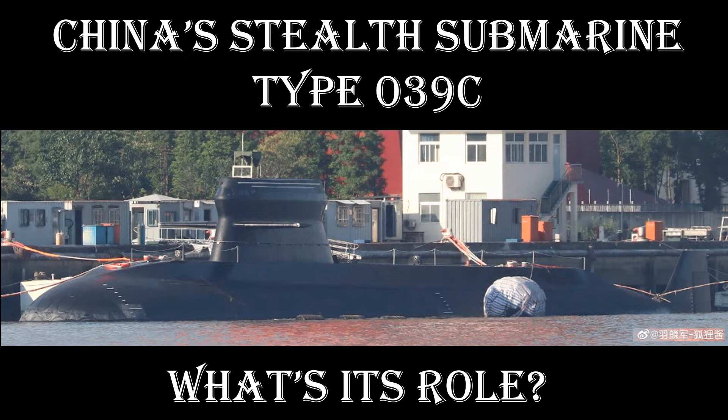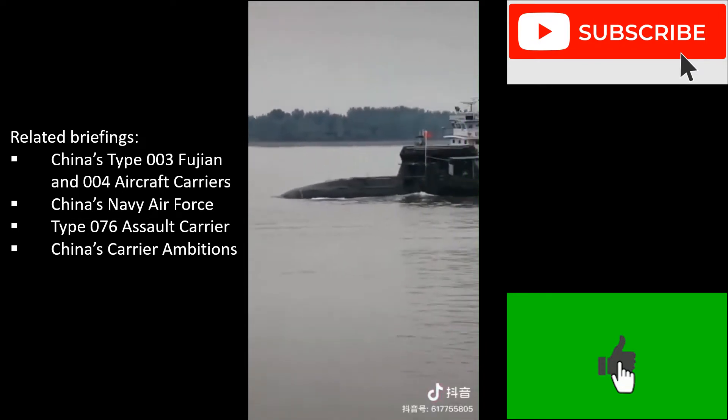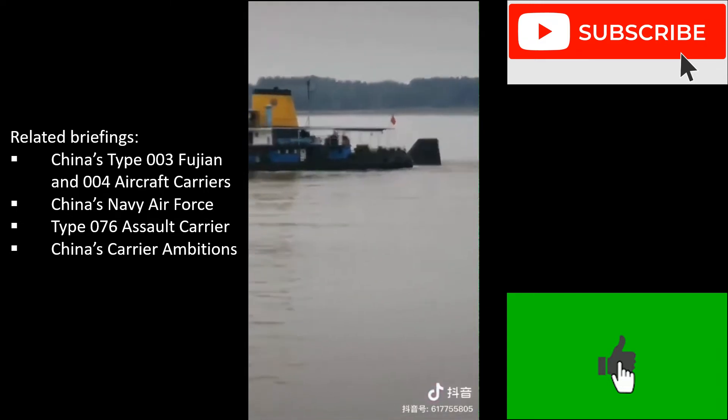According to Chinese sources, the Type 039C conventionally powered submarine has been commissioned into the PLAN — that's the Chinese Navy. What does this tell us about the Chinese Navy's conventionally powered submarine program, and what is the significance of this particular submarine? I'll refer to it as the 039C, although some call it the 039D.